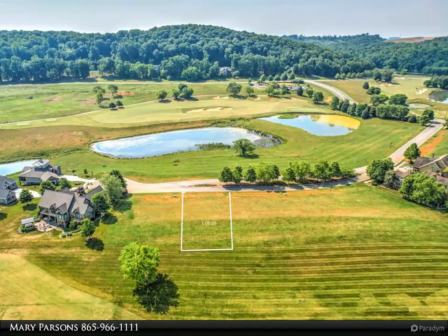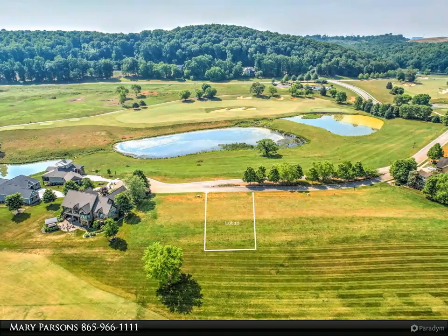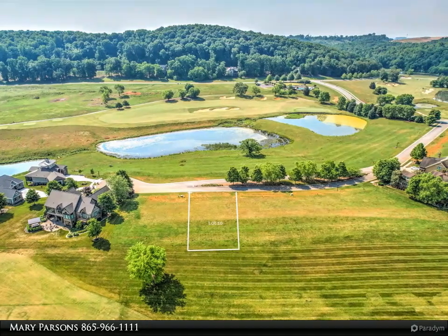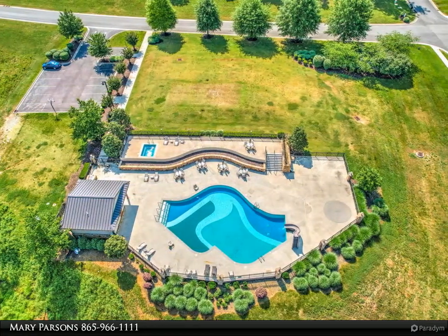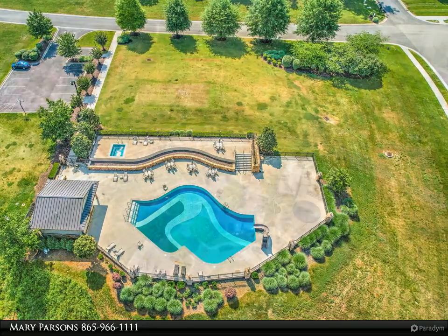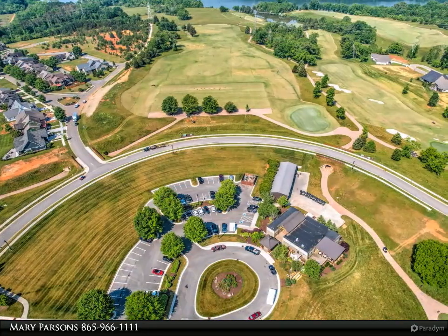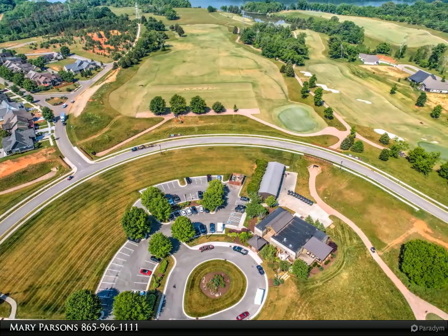Gated community with 24-hour guard house and security, large saltwater pool and spa, outdoor grilling area and TV, 10 miles of nature trails for biking, walking, and picnic tables, kayak usage, lake access, and a community dock with fuel and pump-out station.